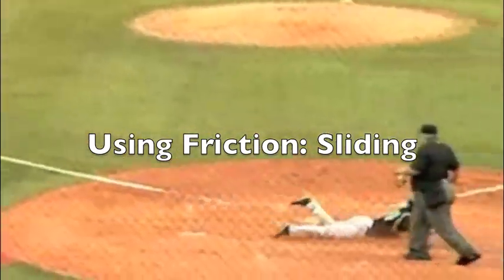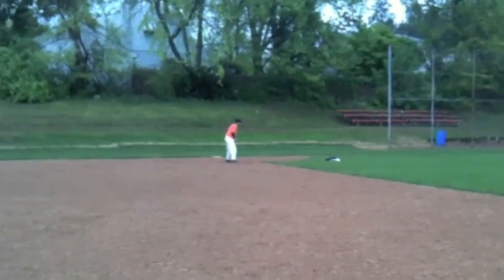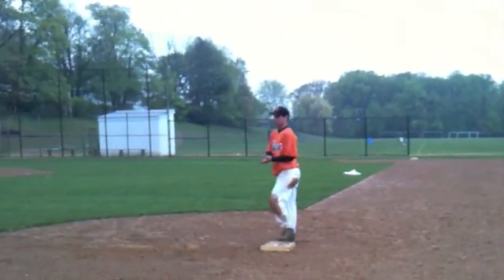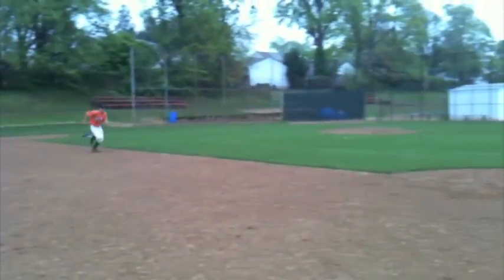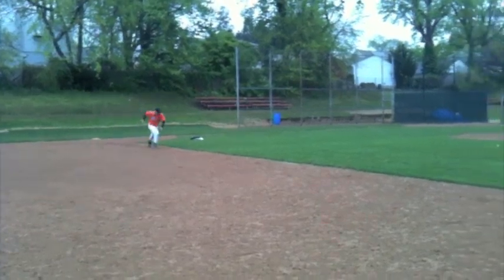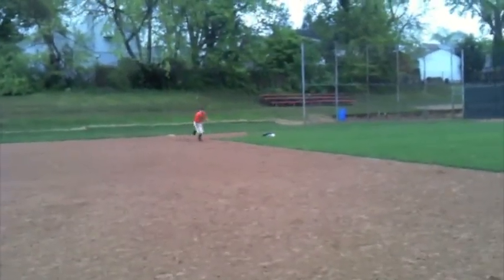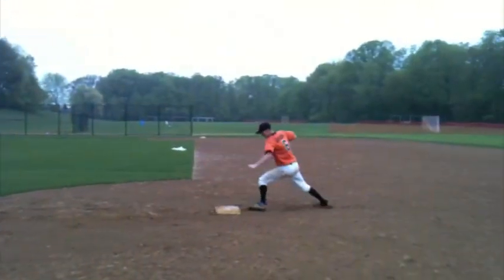Sliding is a technique used by baseball players to slow themselves down quickly when running the bases, like second and third. Unlike first base, players cannot run past second and third, and therefore have to run as fast as they can to the base, slow themselves quickly, and stop on the base. As Scott and Kurt near second base, they slide against the dirt, using the force of friction to help themselves stop on the base. Without sliding, as demonstrated by Scott, baseball players cannot slow themselves quickly enough to stop on the bag and can therefore be tagged out.